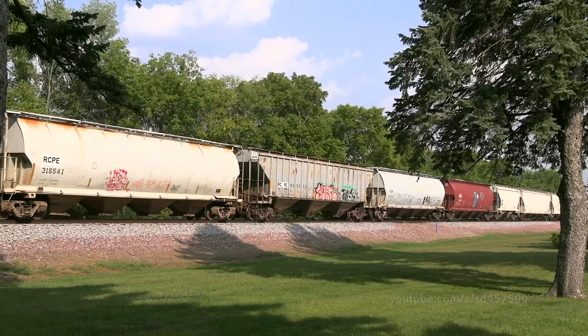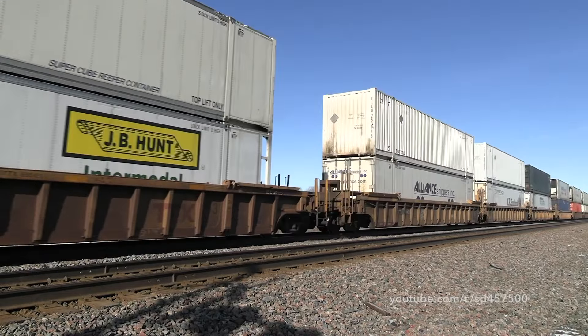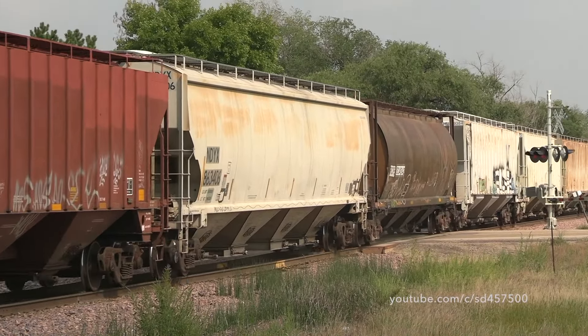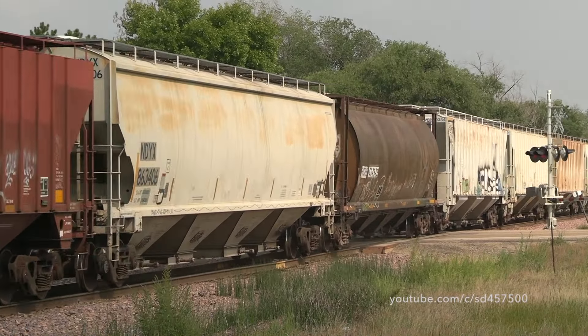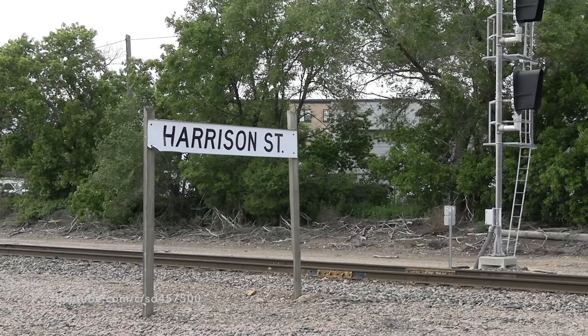When watching a freight train go by, all the different freight cars can get mixed in the shuffle. Whether it's a high-speed double-stack freight train, pig train, freight train rocking back and forth, or even a coal train, sometimes it can just be a freight train. But every once in a while, something unique and interesting comes by and piques your interest.